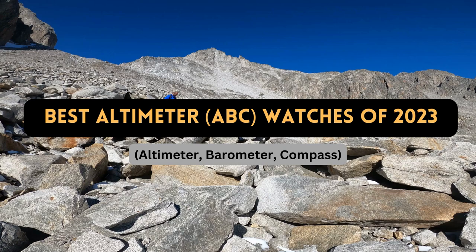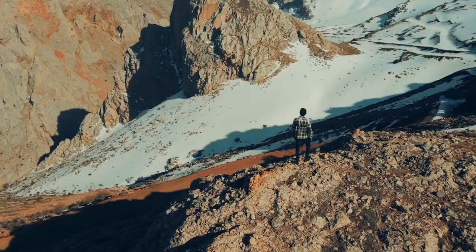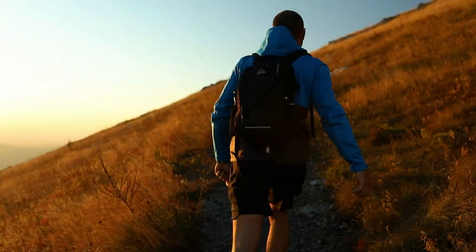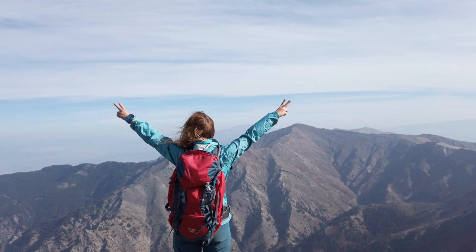In this video we review the top altimeter watches for everything from weekend scrambles to challenging summit pushes. A high-quality altimeter watch is a valuable addition to your kit collection for both hikers and mountaineers. These timepieces, sometimes referred to by the acronym ABC — Altimeter, Barometer, Compass — provide the most crucial data for wilderness excursions.